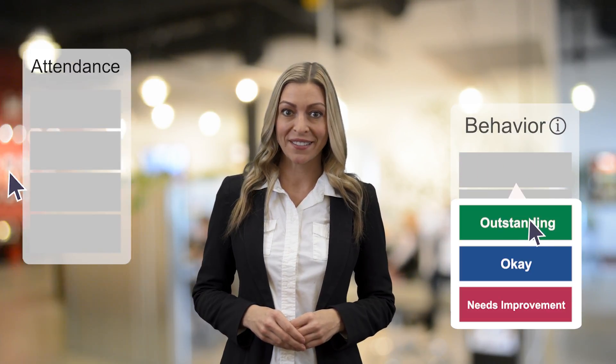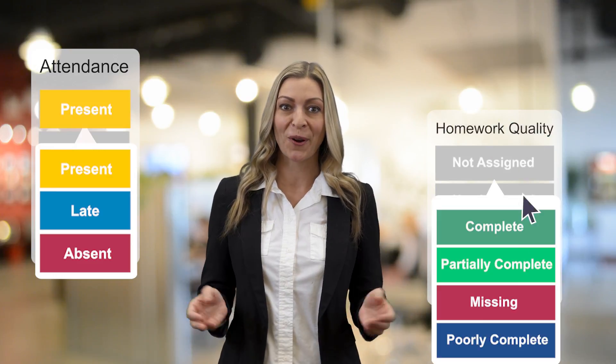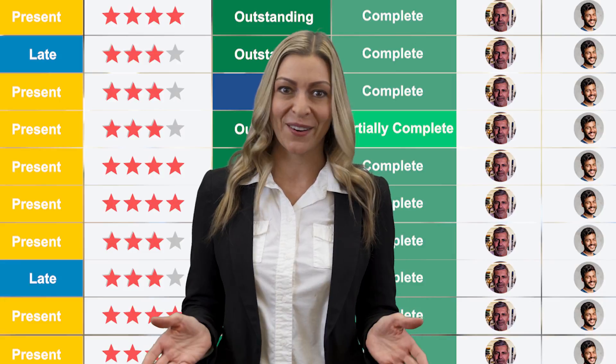With ExcelCare you can see your student's progress, performance, attendance, and homework quality at a glance. ExcelCare gives you the information you need right at your fingertips.